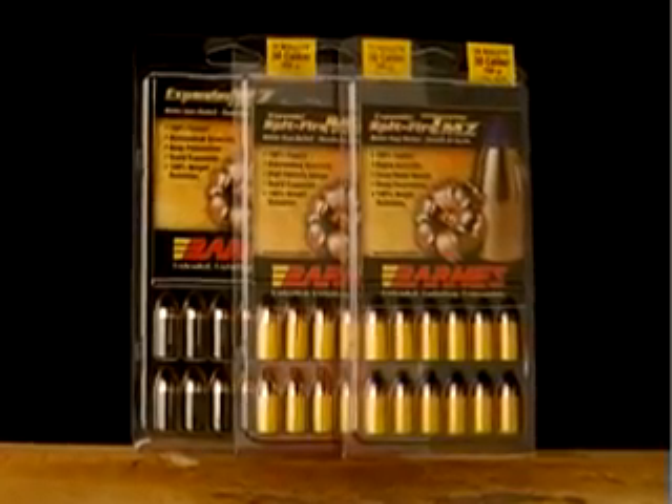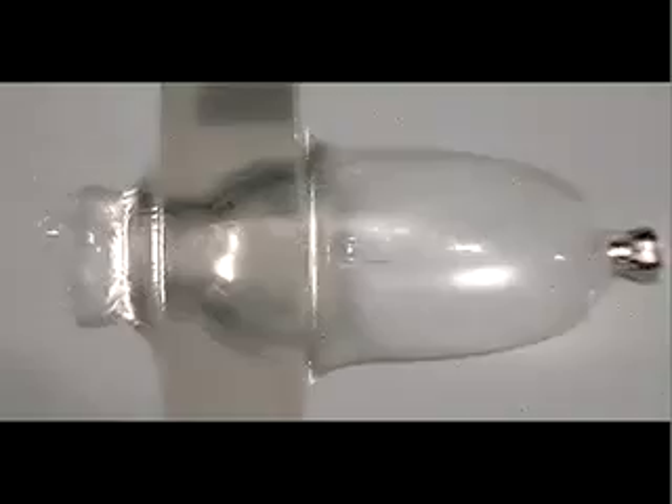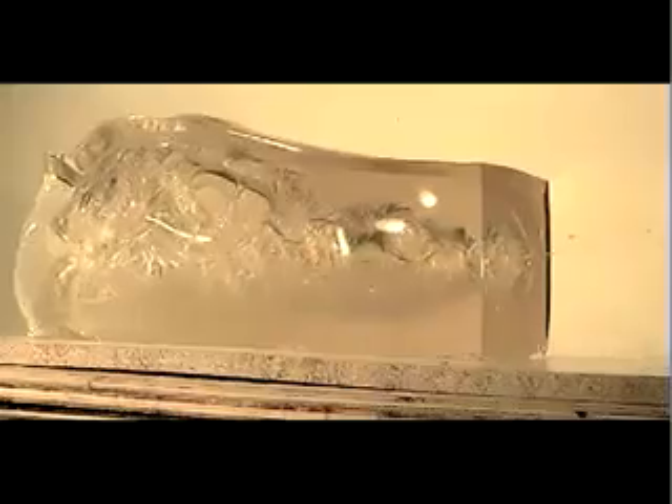Our Expander MZ, Spitfire MZ and Spitfire TMZ muzzleloader bullets also expand on contact. Like Triple Shock X bullets, Barnes muzzleloader bullets have a specially designed nose cavity that expands instantly under hydraulic pressure.